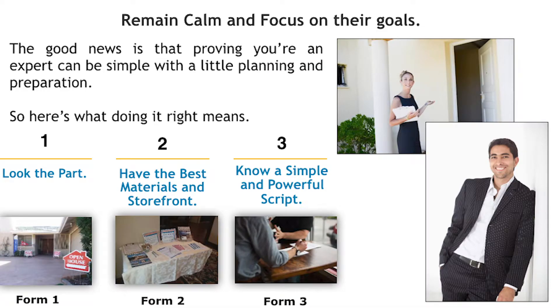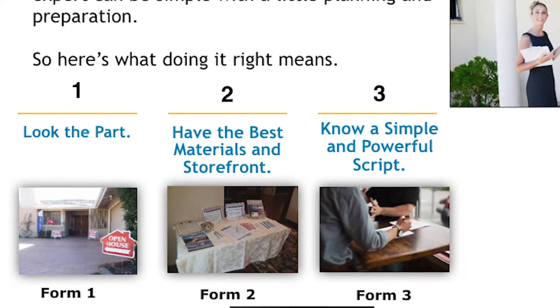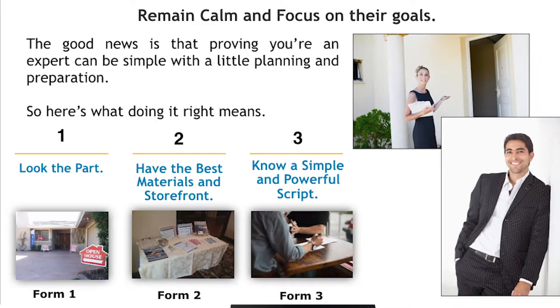Here's what doing it right means. First, looking the part. Second, having the best materials and storefront. Third, knowing a simple script that makes an appointment an obvious and natural result. Let's take those one at a time and drill down.